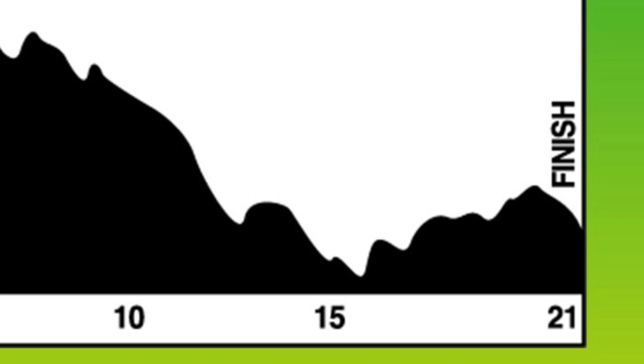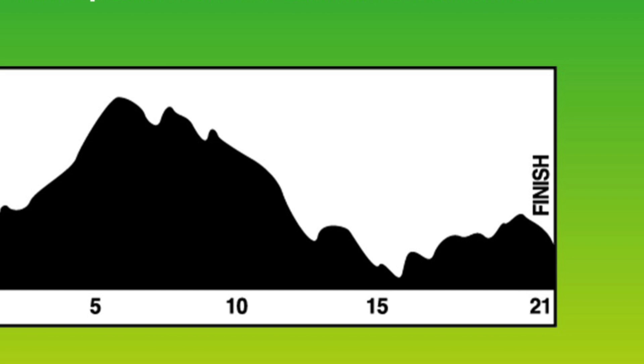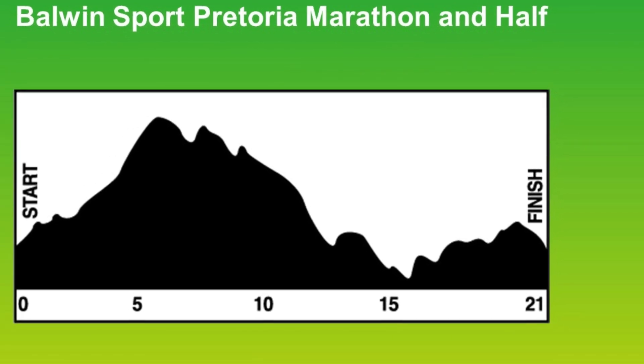On the second time round, it's not too difficult and there is a nice one kilometer run into the finish. All in all, one of the highlights of the running calendar.